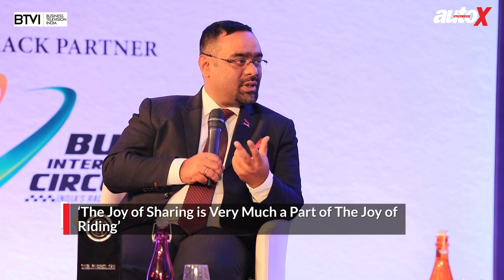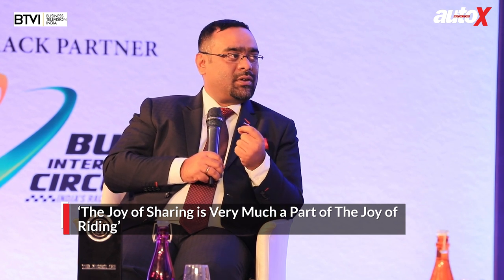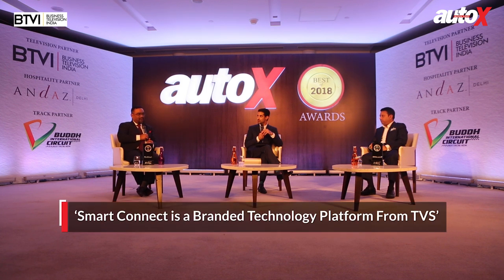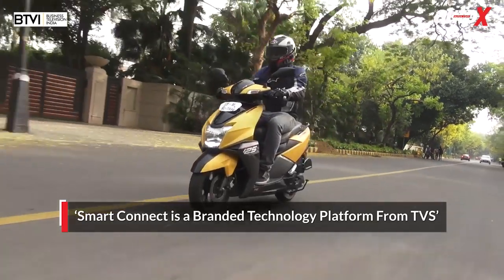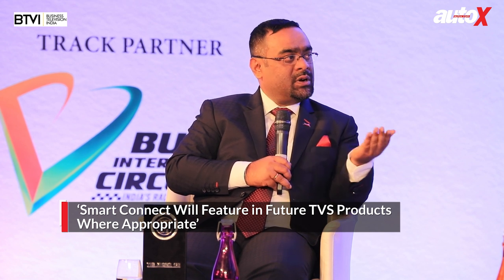One of the big points with the NTorq is the connectivity features put into a scooter for the first time. It's the first scooter with Bluetooth connectivity, allowing map access and caller ID. That's now integrated into the social media lives of riders sharing lap times and ride details — the joy of sharing is very much part of the joy of riding. Smart Connect is a branded technology platform from TVS, first debuted on the NTorq, and will be rolled out across the TVS portfolio as and when target audiences respond to that requirement.